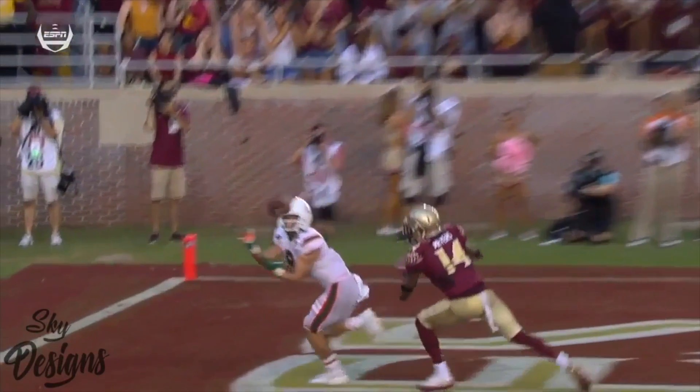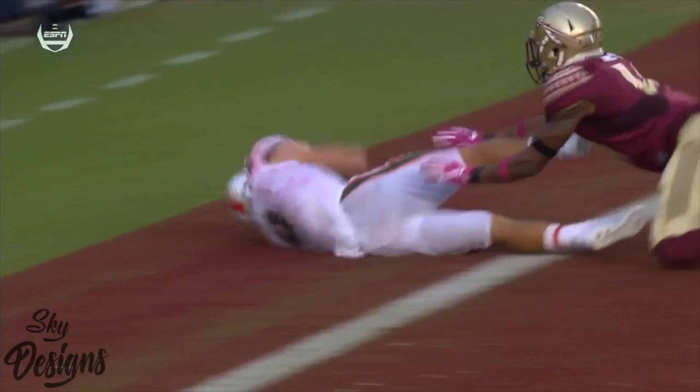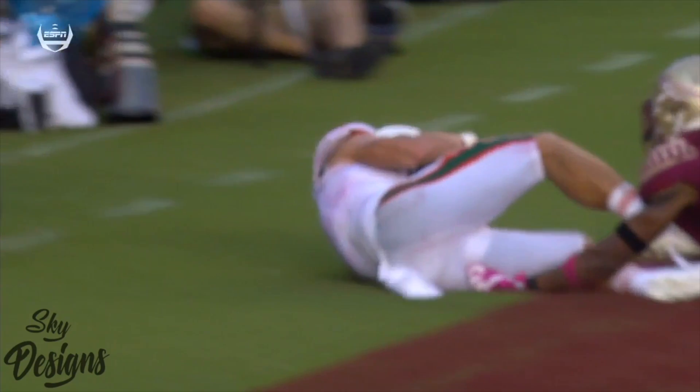Miami back and — what a stud! Let's make sure he secures it of course. Clearly inbounds, feet down, ball doesn't move.